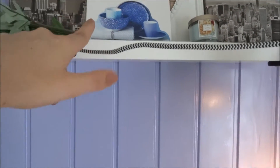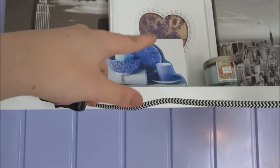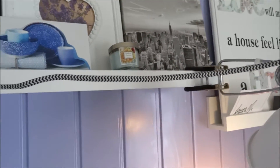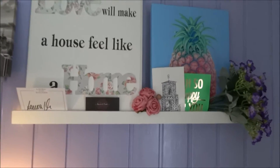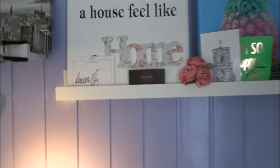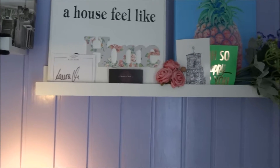Then you see this painting — actually this is a DIY. I made it myself with some canvas, some mod podge, and a little picture from a magazine. Very simple, but I thought it was a very nice pattern. Then I have a little candle from Bath and Body Works. The other shelf has a little quote — 'love will make a house feel like a home' — and I have a signature from Laura Vitale from Laura in the Kitchen. I love her, and I got her book as a pre-order so I got a signature.